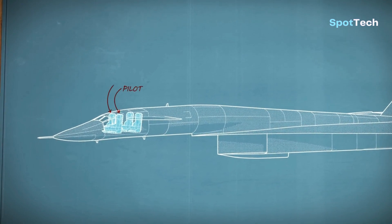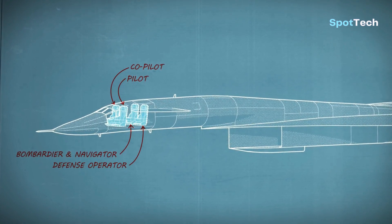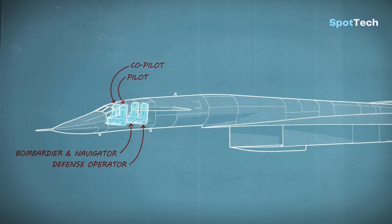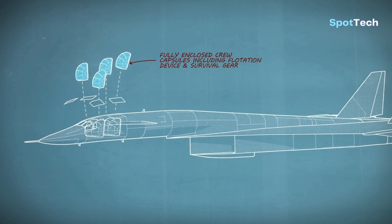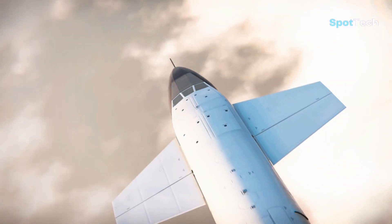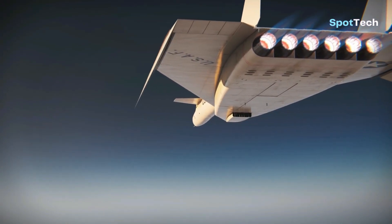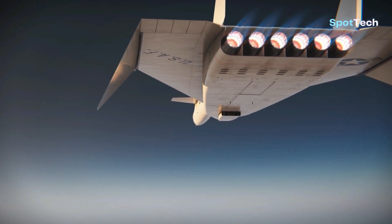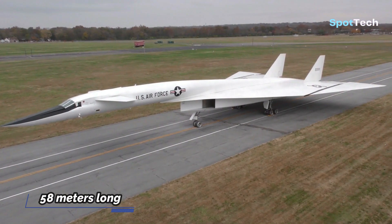The B-70 Valkyrie is a bomber designed for a crew of four, consisting of a pilot, co-pilot, bombardier, and defense operator navigator. The fully enclosed crew capsule includes flotation devices and survival equipment, and is equipped with ejection seats for use in the event of a plane crash.